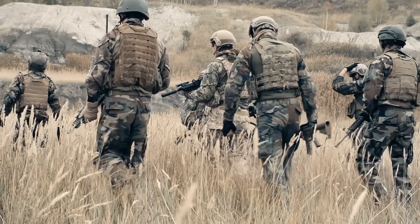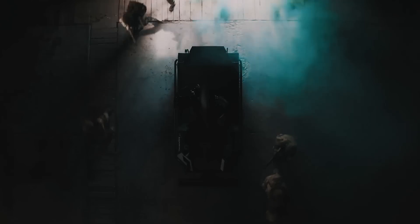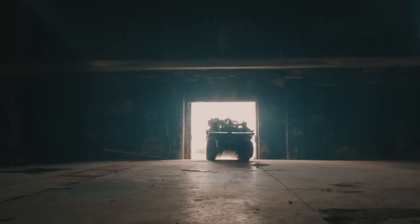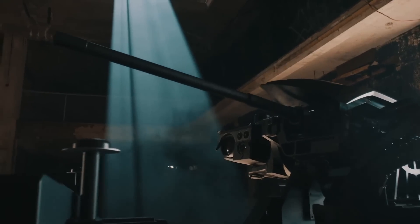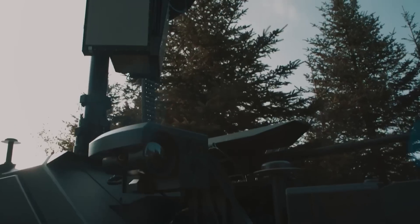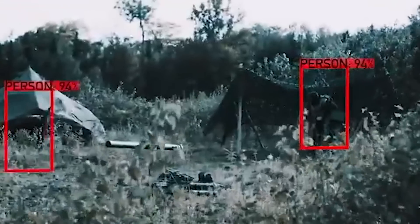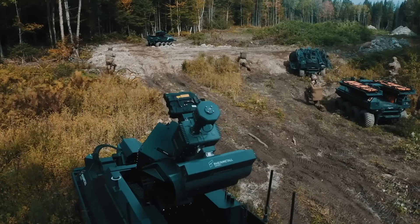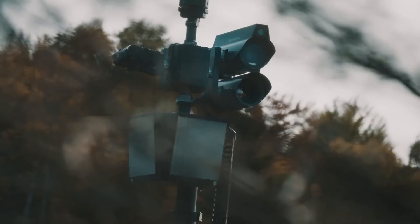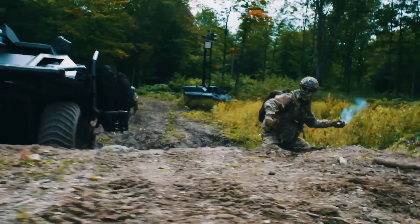During the 2018 Eurosatory Exhibition in Paris, Rheinmetall presented a groundbreaking technological innovation that may change the way that infantry engages the enemy on the battlefield. It was the Mission Master Cargo Unmanned Ground Vehicle. Besides helping alleviate a soldier's carry load, the Mission Master UGV can effectively detect and engage the enemy with state-of-the-art artificial intelligence and the latest weaponry against hostile troops and armored vehicles.